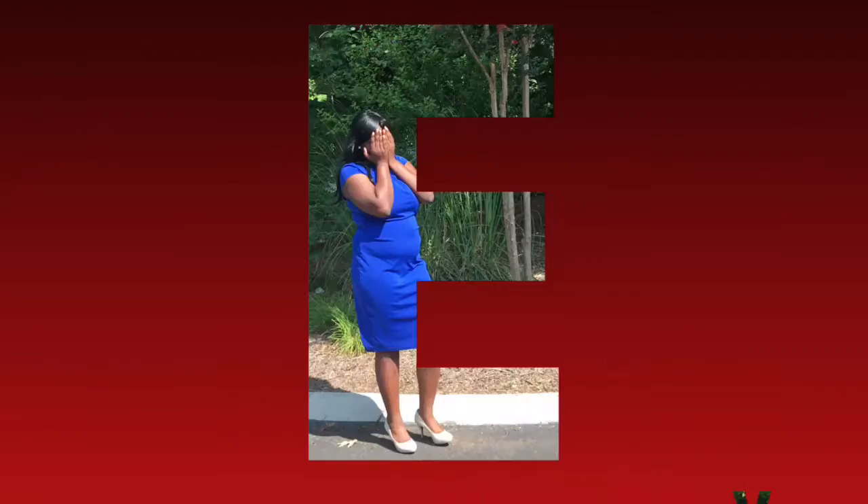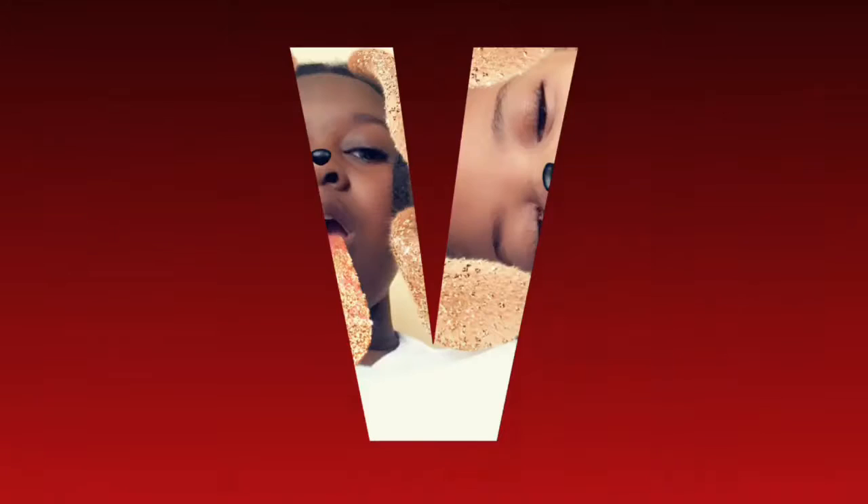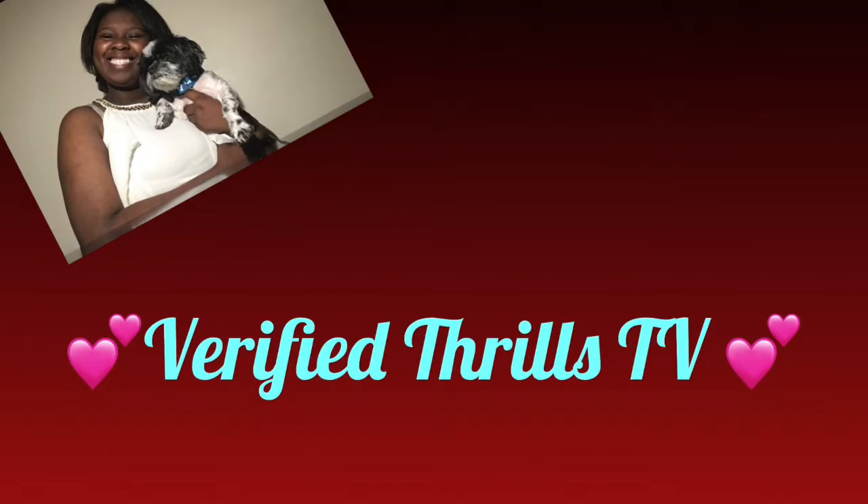Hey guys, welcome to my video. Today, as you can tell by the title, I am basically telling y'all about PinchMe.com and showing y'all what I got from them.